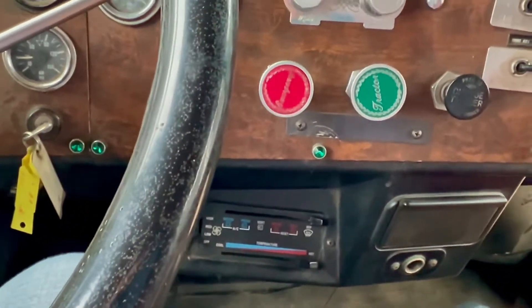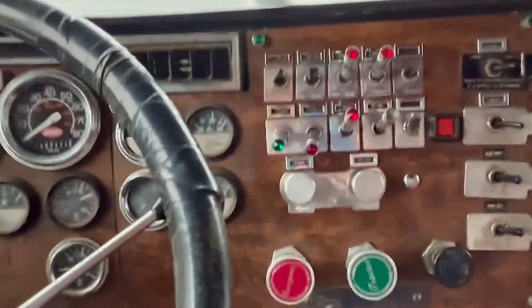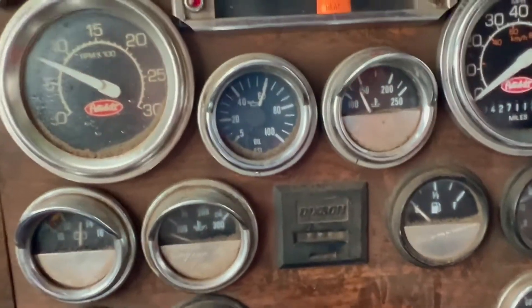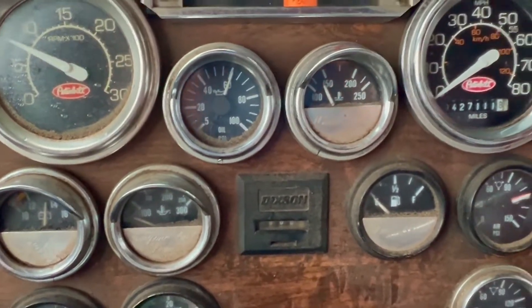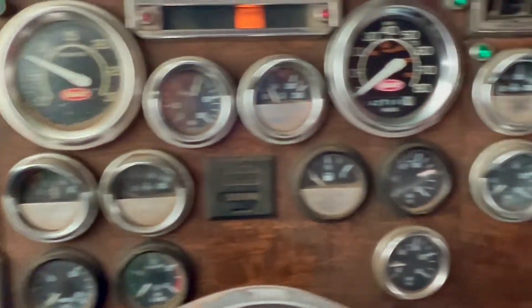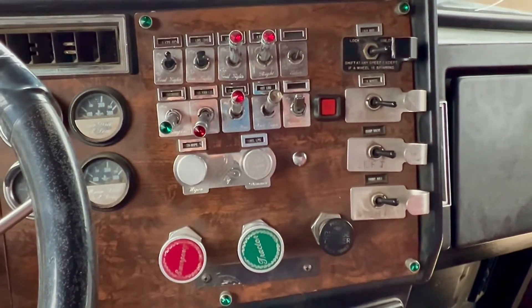Transmission shifts good. Really, it's ready to go. Good oil pressure. Temperature's starting to come up now. Let me know if you have any questions.